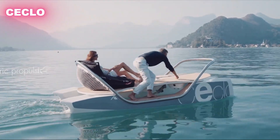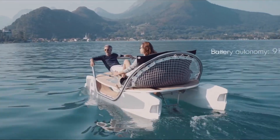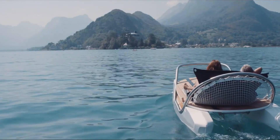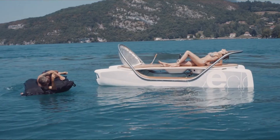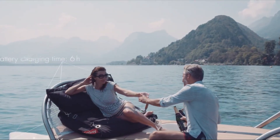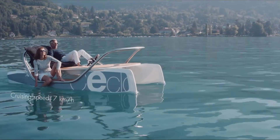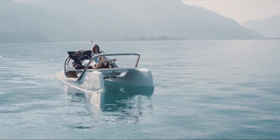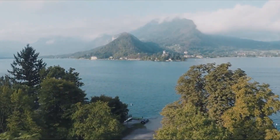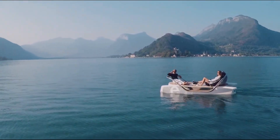Cyclo: A Luxury Eco-Friendly Pedal Boat. The Cyclo is a unique watercraft that combines the relaxing charm of a pedal boat with modern eco-friendly technology. Designed in France, it's built for people who want to enjoy calm waters like lakes, rivers, or coastal areas in both comfort and style. Unlike traditional boats, Cyclo is crafted with sustainability in mind — its hull is made from a mix of recycled materials and wood, making it lightweight yet strong while keeping its environmental impact low.